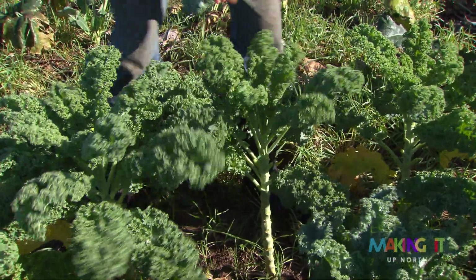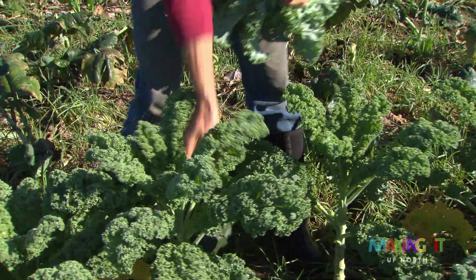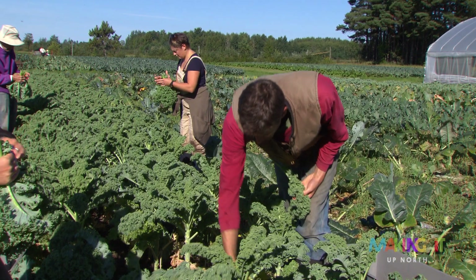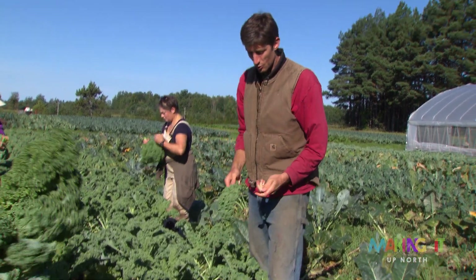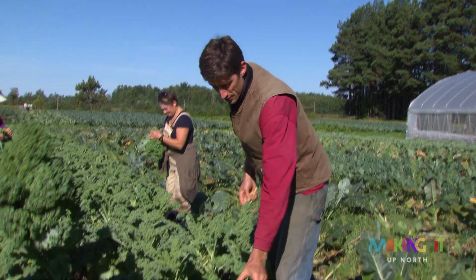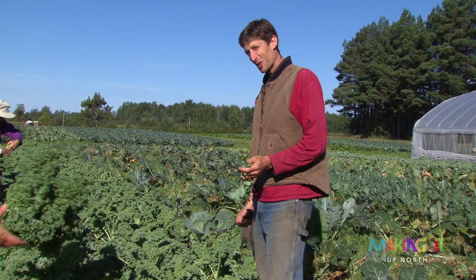I want the big leaves that don't have any yellowing on them. They start to get tough and bitter down near the bottom once they get too old, but I don't want these tiny ones up on the top because I don't want to take the plant at its prime.